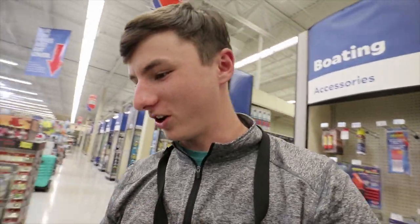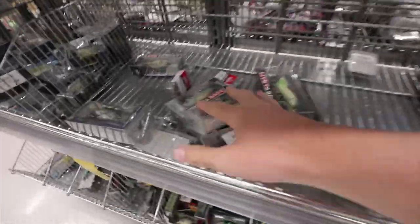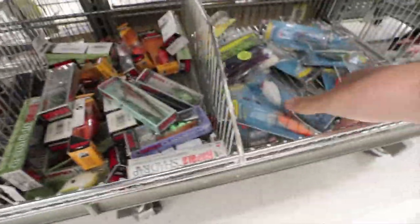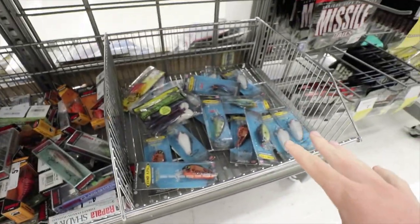Alrighty folks, we are here at the bargain bin section. Look at all the baits here — we got this whole entire clearance section. We got two sides of the wall and just baits everywhere. We got live targets, H2O Express, look at all the baits — Rapala, so many crankbaits and all sorts. We're gonna choose out a few baits and take them to go fishing.